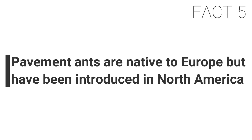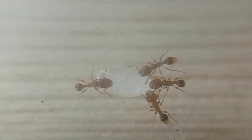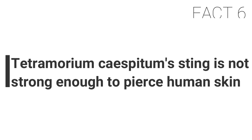Fact five: pavement ants are native to Europe but have been introduced to North America. Tetramorium caespitum is native to Europe but has been introduced as an invasive species in North America, becoming very common. Having adapted to urban environments and human food sources, this ant has learned to use our habitat to survive.